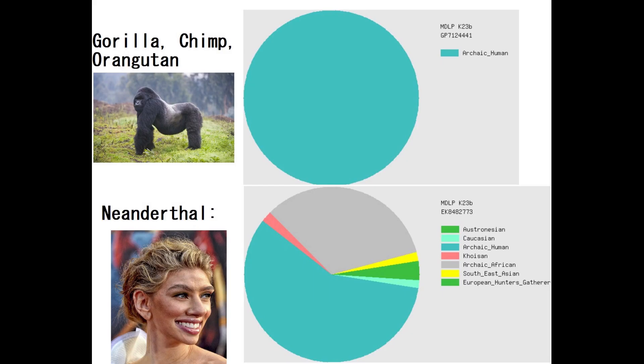For comparison, this is what a gorilla — not a human — scores with MZLP K23B. The gorilla is scoring mostly archaic human and very little archaic African. Both the Neanderthal and the gorilla, chimp, and orangutans score mostly archaic human. However, the Neanderthal also scores a little bit of archaic African, and this is what makes the Neanderthal different from all these other primates. So the archaic African is the uniquely Neanderthal category here.